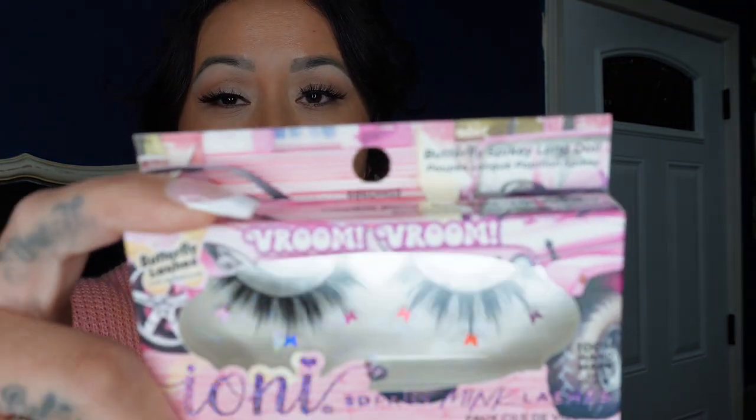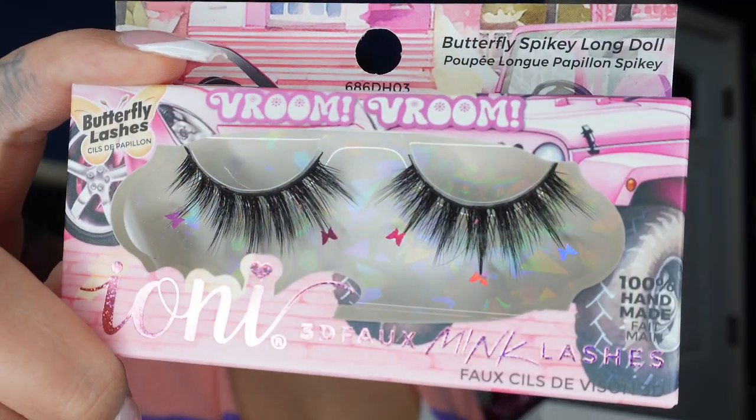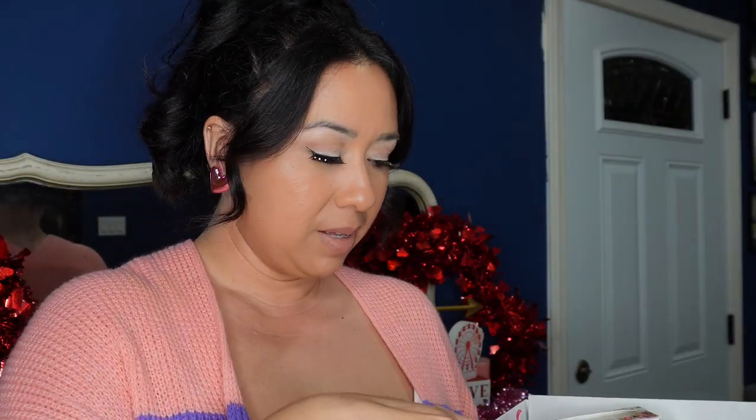Another one they had today — these are so cute I don't even want to open them or use them. They are the Broom Broom lashes — oh my god, they have butterflies! And then the last eyelashes in my PR box are the Whiskey Long Flare.